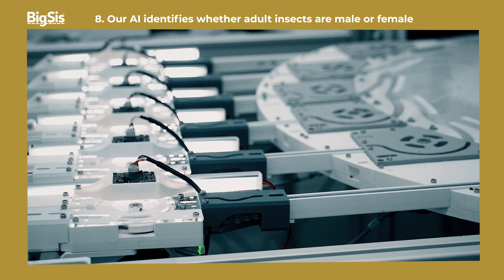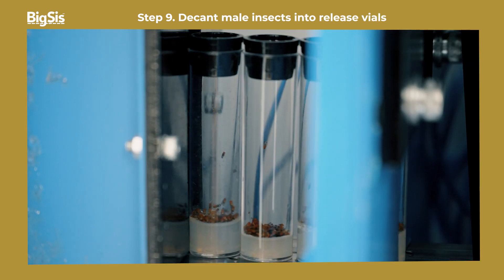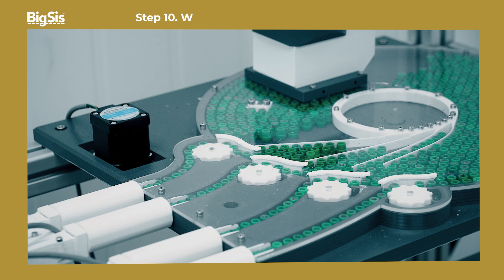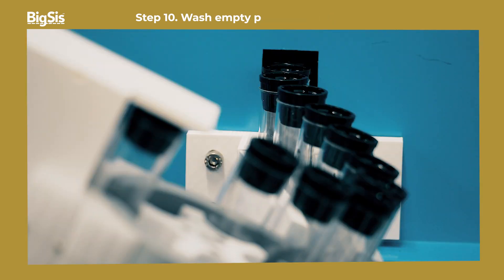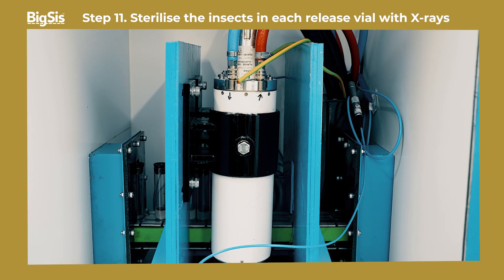Next, we use our AI to classify each adult insect as male or female. Male insects are decanted into our release vials, and empty pots and lids are washed for reuse. The insects in the release vials are sterilized with X-rays, making them infertile.